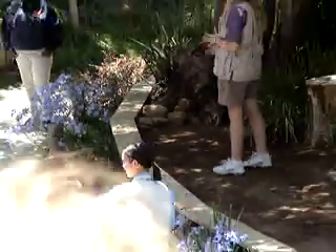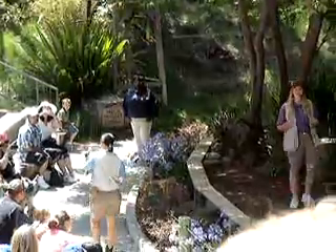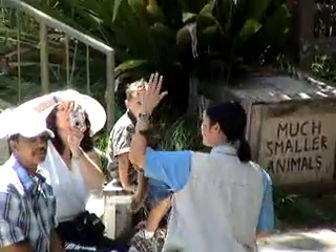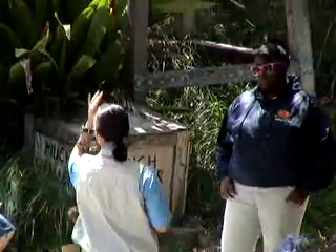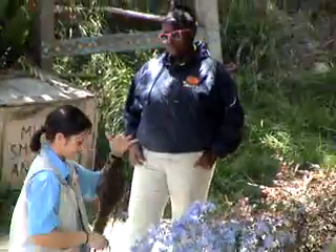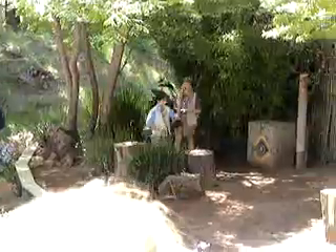Besides using a series of live vocal calls, bush babies also use urine washing to communicate. Bush babies will urinate on their hands, then rub it on their feet to leave a scent. This is most common for marking sleeping trees before going out to forage, but it is also used in social situations or when encountering a predator.